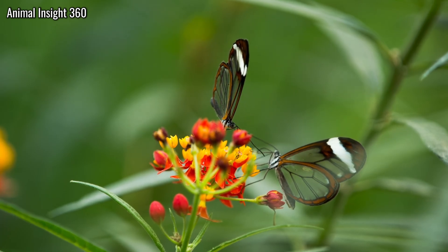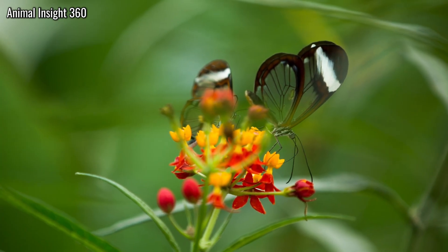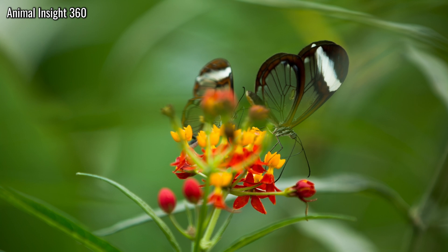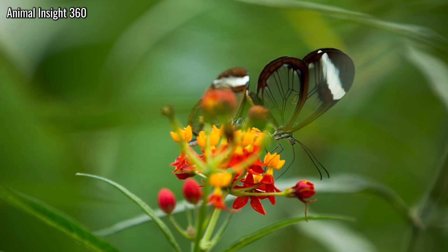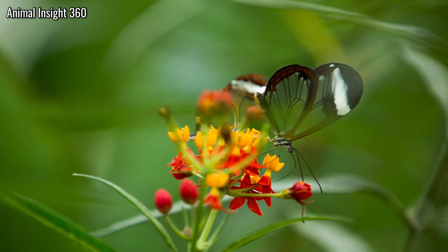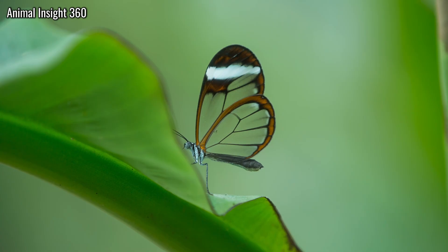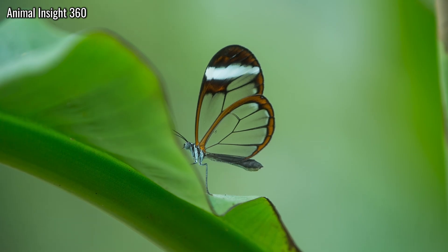Only when the angle is right do panels flash, then turn to glass again. This is flight with almost no outline, where transparent butterfly wings turn brightness into cover. In a place of constant pursuit, the effect reads like transparent armour of the rainforest, a moving gap in the picture that predators try to track and lose.